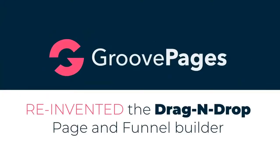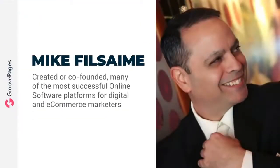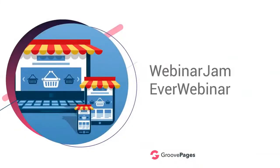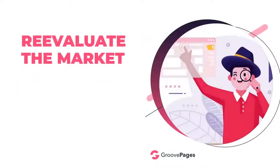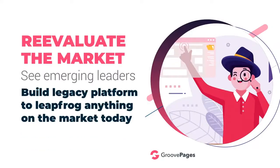Hi, my name is Mike Filsaime, and in recent years I have created or co-founded many of the most successful online software platforms for digital and e-commerce marketers — some you might even have heard of, brands like Webinar Jam and EverWebinar. But I sold my stake in those companies in 2016, which gave me time to reevaluate the market, see emerging leaders, and plan what it would take to build a legacy platform to leapfrog anything on the market today.